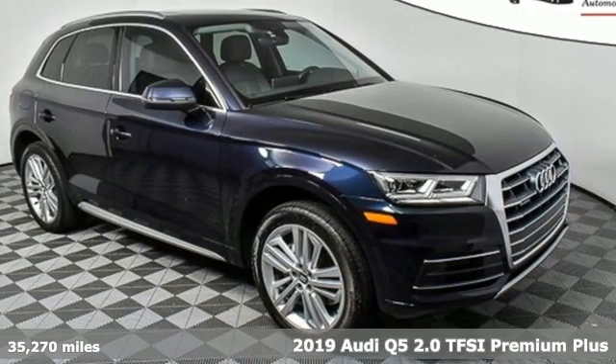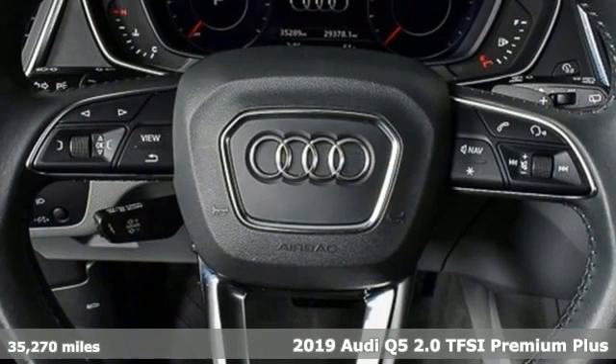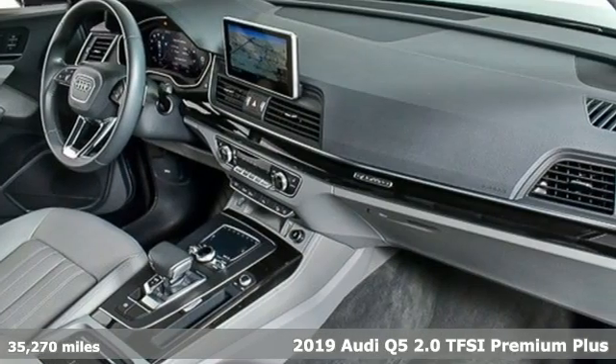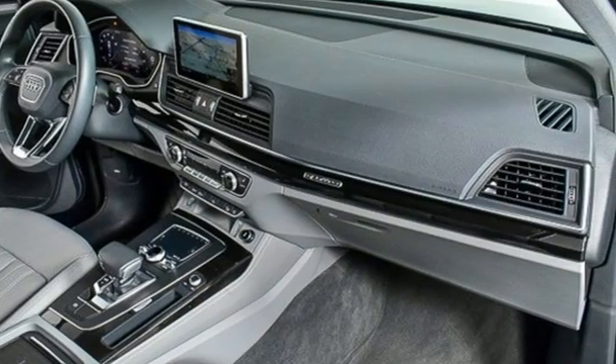It's a 2019 Audi Q5. This is a luxury crossover with incredible beauty and technology inside and out. And with features like these, every drive's a pleasure.